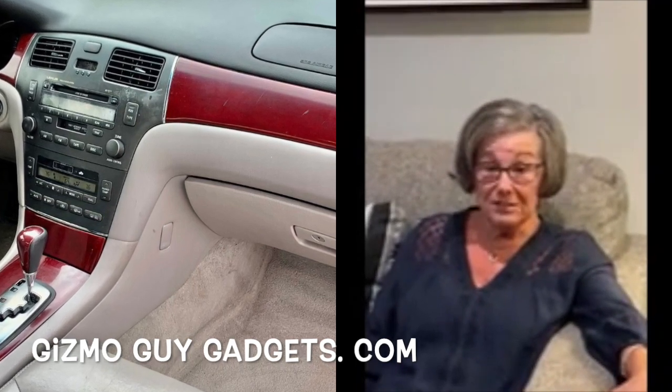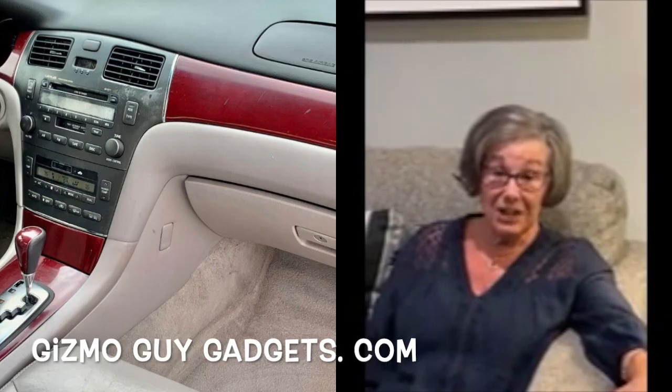Not only that, but the customer service is excellent. Thank you, Wesley. For purchase or information, please go to GizmoGuyGadgets.com.